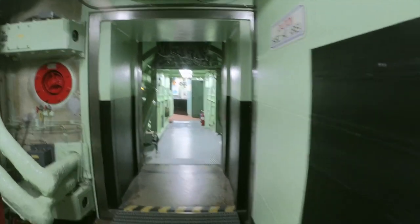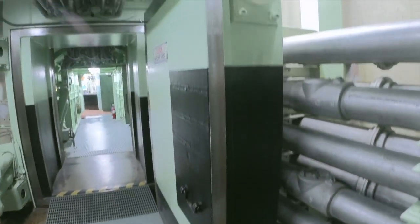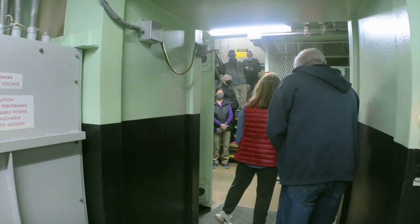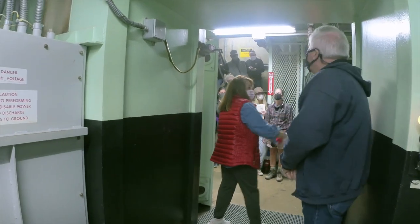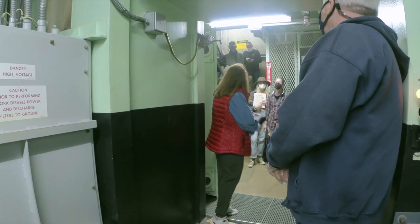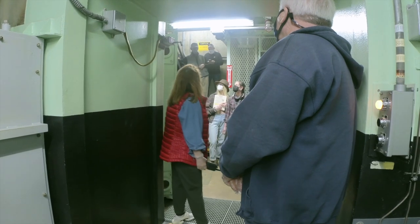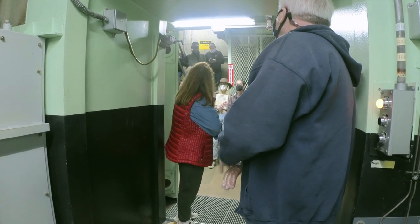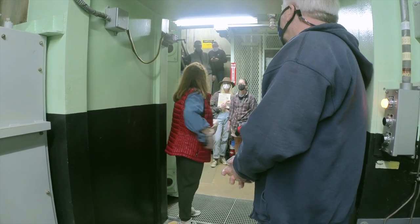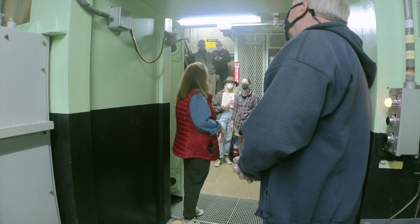These are the glass doors. From the telephone box right here — the telephone sits in that box right there. Imagine this glass door was shut, flushed to this wall here. The crew was asking for permission to have this door unlocked, and so the commander pushed a button on the console and unlocked the door.